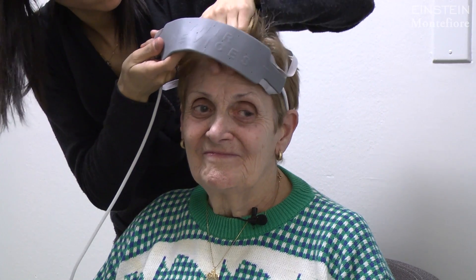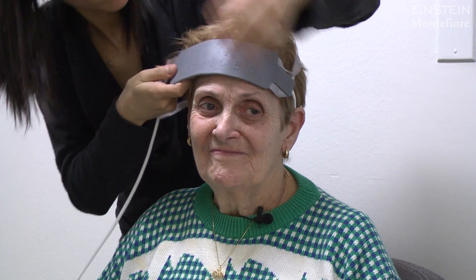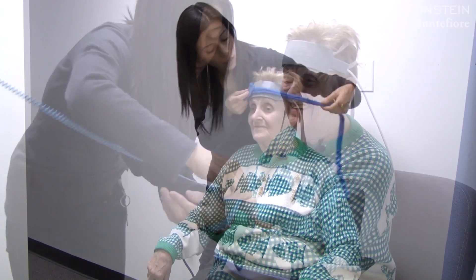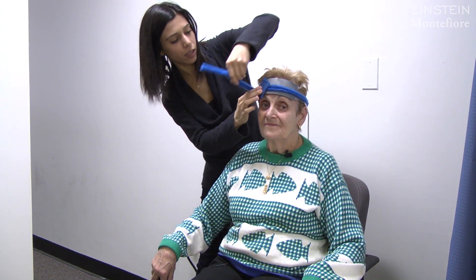I approach this issue as a neurologist by training, so I'm interested in how the brain influences aspects of frailty like walking. This particular participant is in one of the few laboratories in the country where we are able to measure both gait and brain activity at the same time.